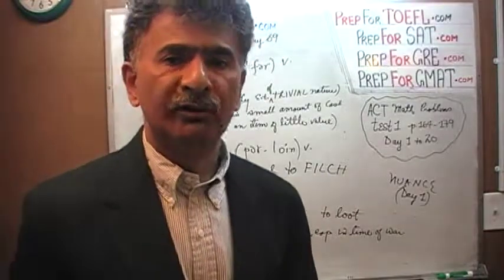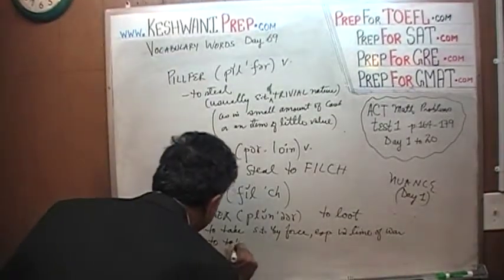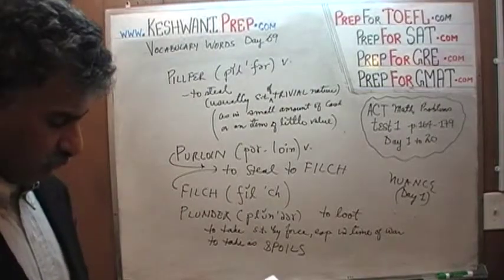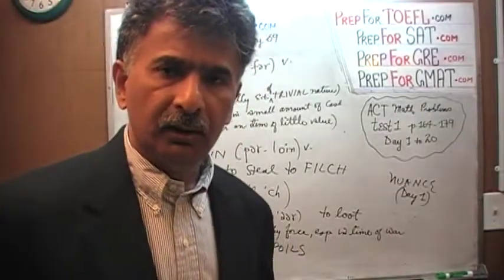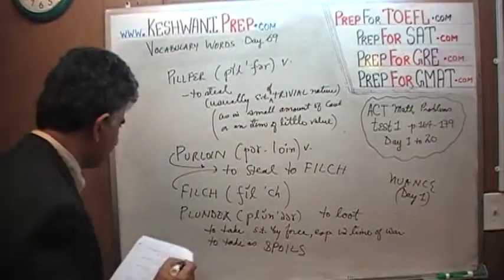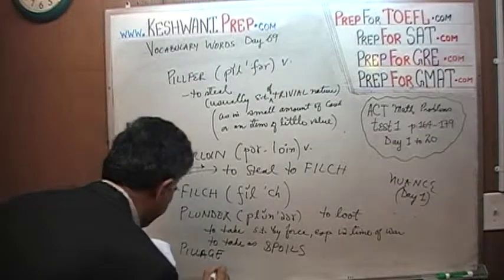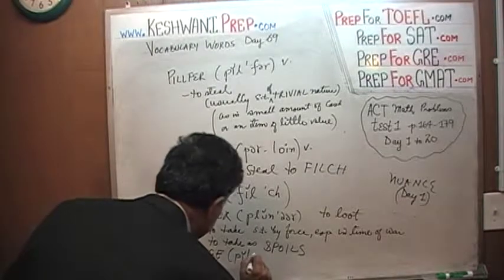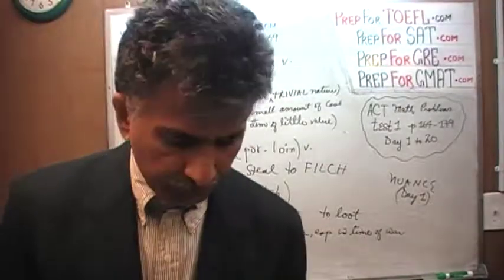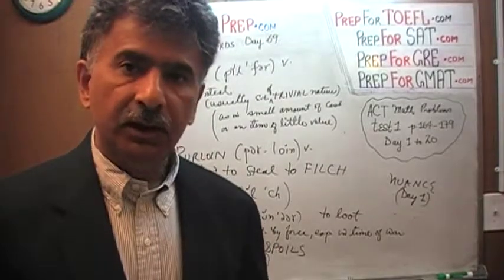That is stealing, but it has a very special word. To plunder means you're stealing during the time of war — this is your booty, your reward, what they call the spoils. To take as spoils. Foreigners barge into your territory and they start looting, plundering, pillaging. There's a good word — 'pillage.' Pillage and plunder both mean the same thing: to take something by force, particularly in the time of war.